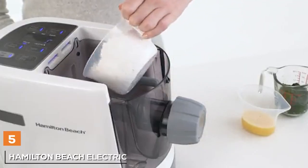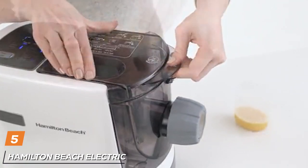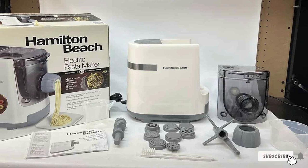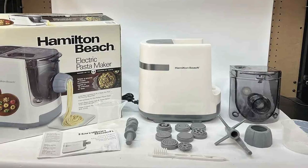Finally, the number 5 position is held by the Hamilton Beach Electric Pasta and Noodle Maker. Are you tired of the labor-intensive process of making pasta by hand? Look no further — this sleek and efficient machine takes the hassle out of pasta preparation, making it a must-have for any culinary enthusiast.